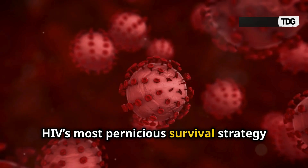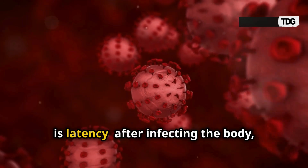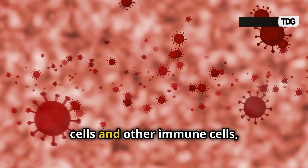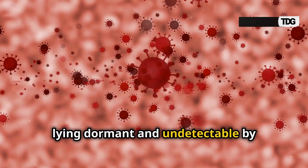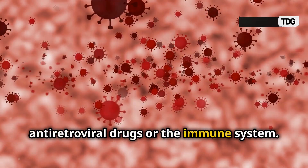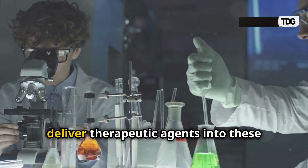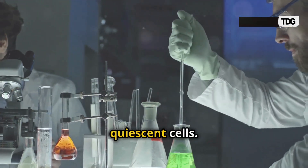HIV's most pernicious survival strategy is latency. After infecting the body, the virus retreats into resting memory T-cells and other immune cells, lying dormant and undetectable by antiretroviral drugs or the immune system. Until now, scientists lacked any reliable way to deliver therapeutic agents into these quiescent cells.